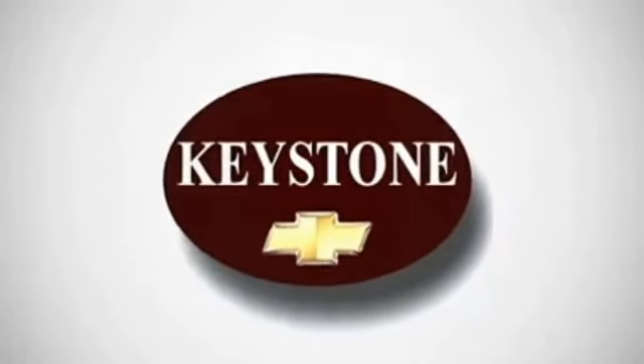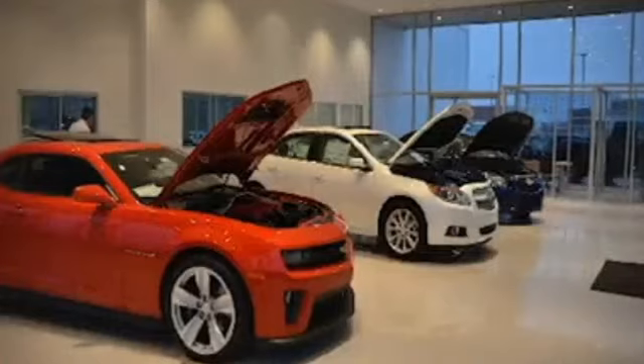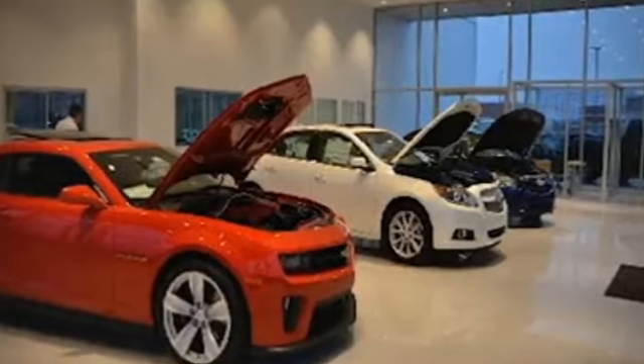Welcome to Locally Owned Keystone Chevrolet. We have the largest selection and the best prices. Come see for yourself — here's the vehicle for you.